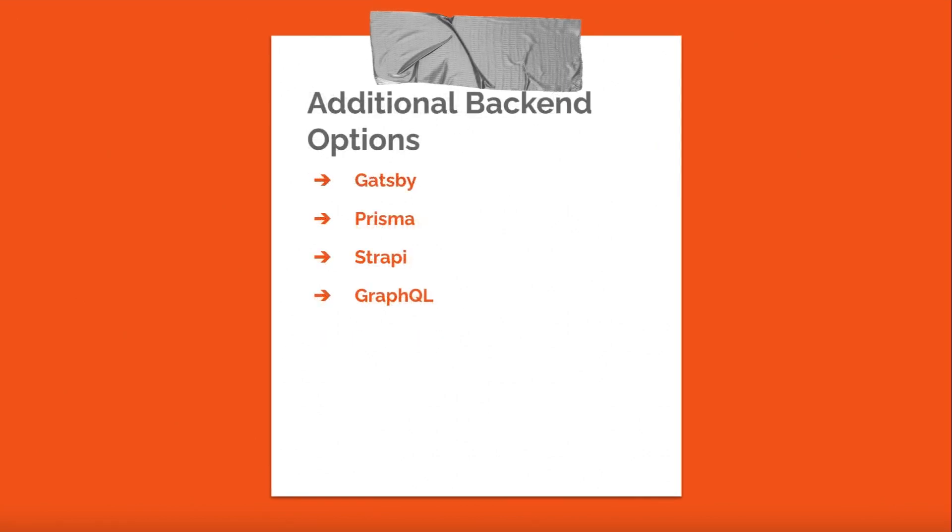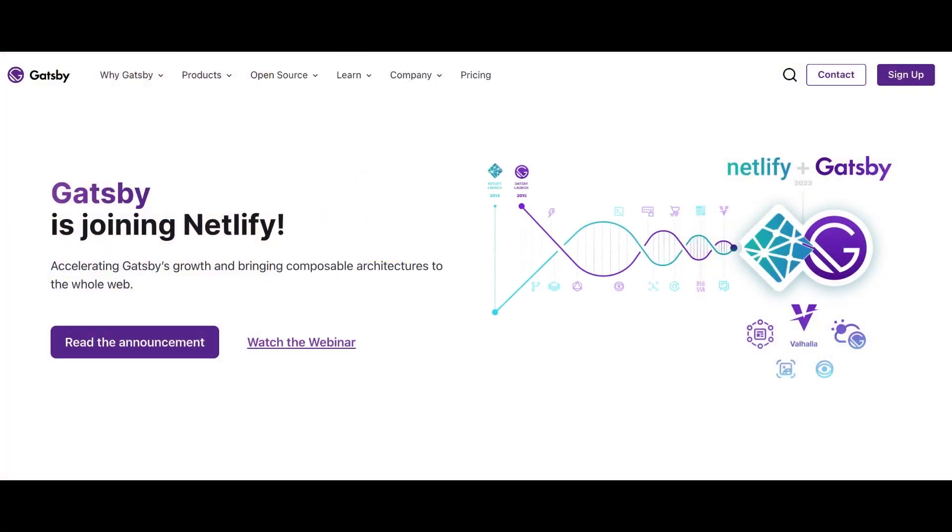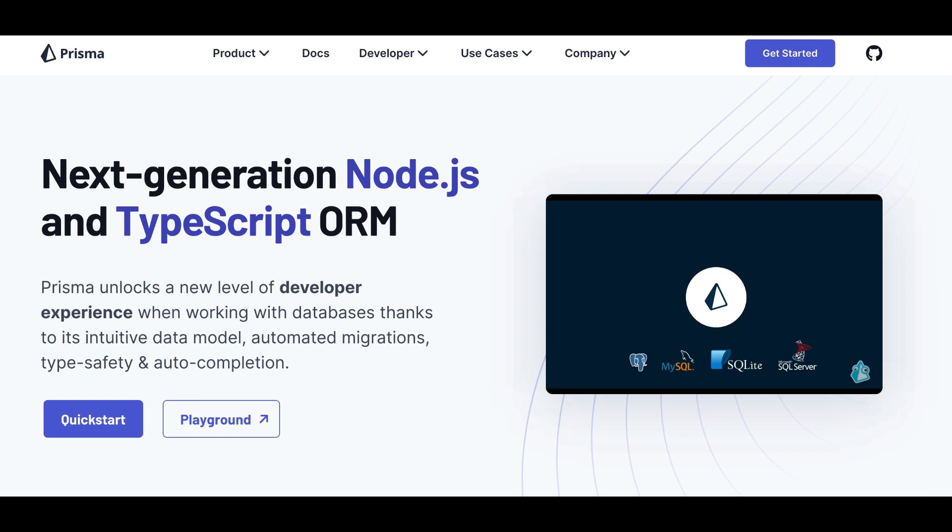Here are additional backend options for React. Gatsby is a popular open-source static site generator built on top of React. It simplifies the process of building static websites and web applications by providing a modern development stack with performance optimizations, progressive web app features, and a plugin ecosystem. Gatsby can be used with various backend options, such as headless CMSs and APIs, to fetch data during the build process and create optimized static assets. Prisma is an open-source database toolkit that simplifies working with databases in Node.js and TypeScript applications, providing an auto-generated, type-safe query builder to interact with the database.